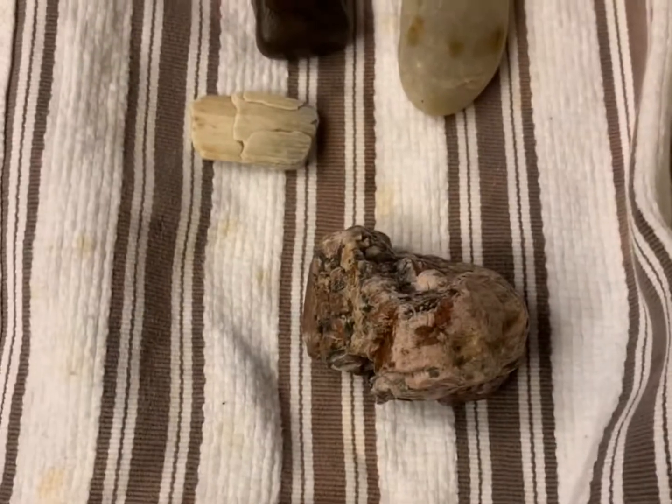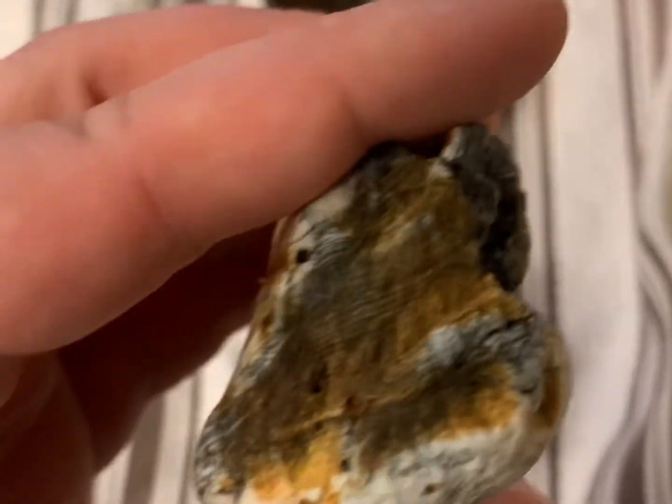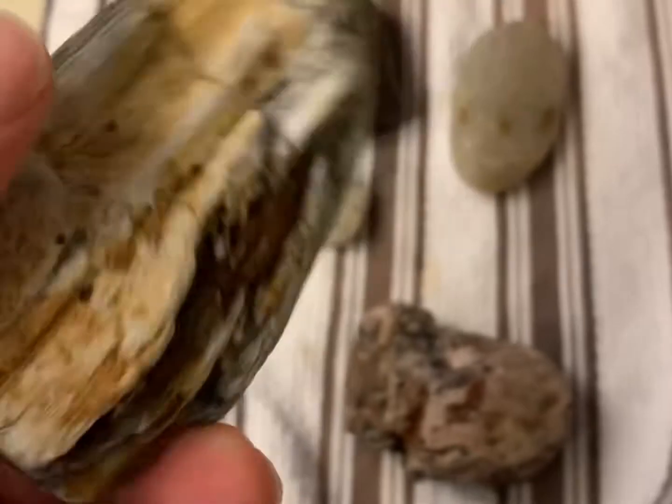Here are my finds from like 10 minutes out there. Got this big old piece of petrified wood that I found, that I was showing you. He's real pretty. You can really see the layers in there, right in there. Very nice looking, very pretty.